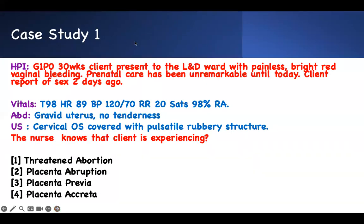The first case study is straightforward. Look at the way I'm going to approach it — looking for the buzzwords. G1P0: every time I see a first pregnancy, I'm worried about it, something can happen. She's 30 weeks. She presented to labor and delivery with painless bright red vaginal bleeding. Prenatal care has been unremarkable, so she's been doing fine. A report of sex two days ago — this is a distractor.